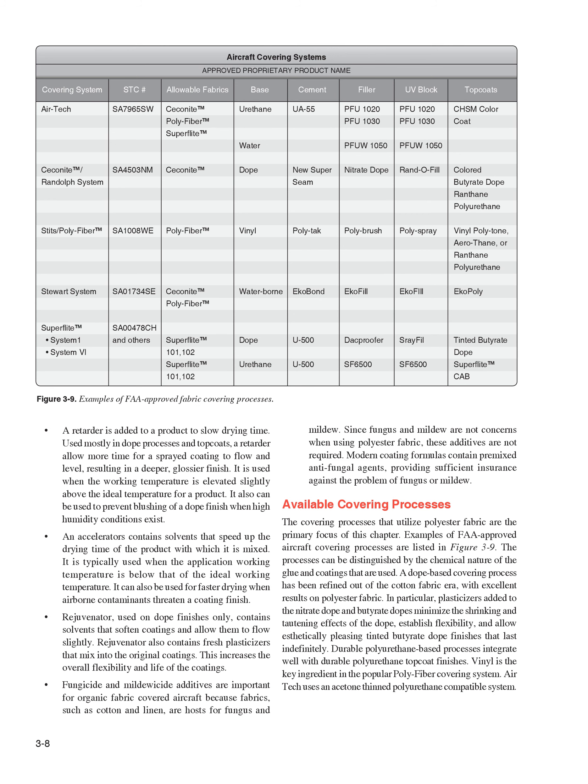An accelerator contains solvents that speed up the drying time of the product with which it is mixed. It is typically used when the application working temperature is below the ideal working temperature, or for faster drying when airborne contaminants threaten a coating finish. Rejuvenator, used on dope finishes only, contains solvents that soften coatings and allow them to flow slightly; it also contains fresh plasticizers that mix into the original coatings, increasing the overall flexibility and life of the coatings. Fungicide and mildewicide additives are important for organic fabric covered aircraft because cotton and linen are hosts for fungus and mildew. Since fungus and mildew are not concerns when using polyester fabric, these additives are not required; modern coating formulas contain pre-mixed antifungal agents.